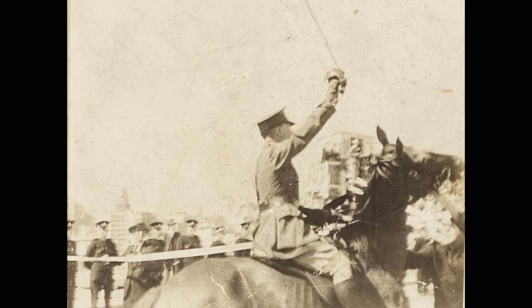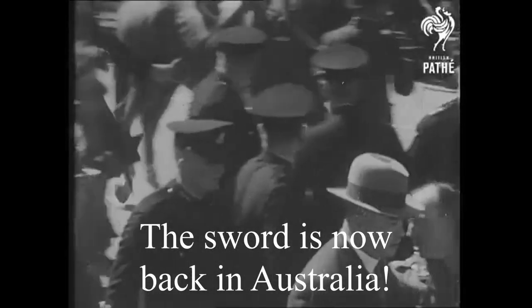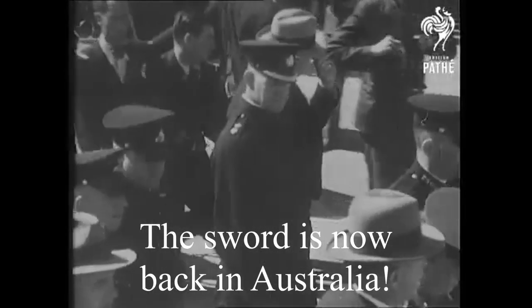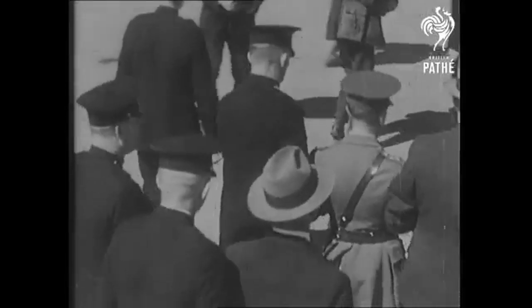That guy on the horse was identified as Francis de Groot. He's quoted as saying, 'I open this bridge in the name of His Majesty the King and all the decent citizens of New South Wales.'